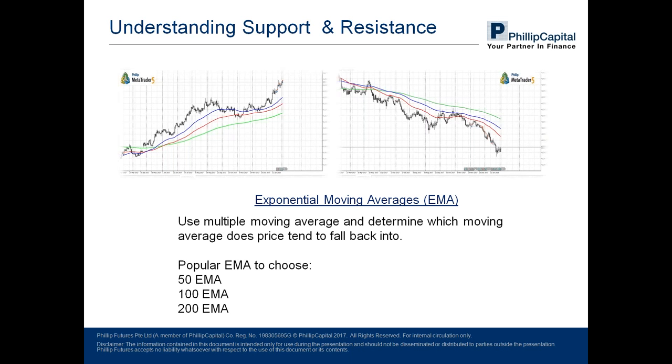Usually this method involves a bit of trial and error. The aim of using exponential moving average, which is a technical indicator, is to identify which one price tends to fall into. The popular values are the 50 EMA, 100 EMA, and 200 EMA. In the top left photo, prices seem to fall into the red colored line — the 100 EMA — acting as a support where prices cannot break below. On the right, prices are falling into the blue line, the 100 EMA, acting as resistance where price fails to break above. Those are the three ways to identify support and resistance in a trending market.